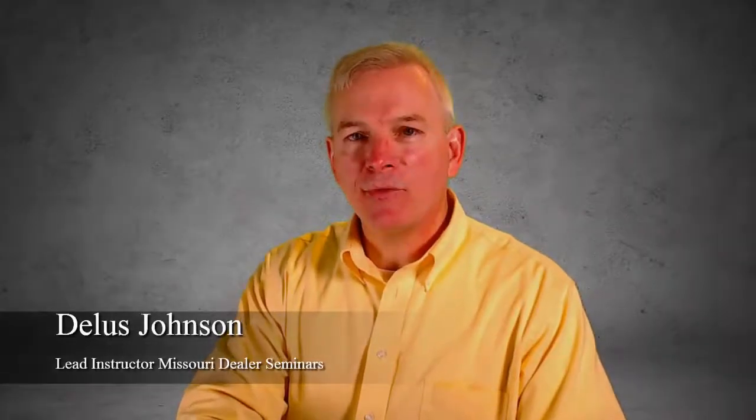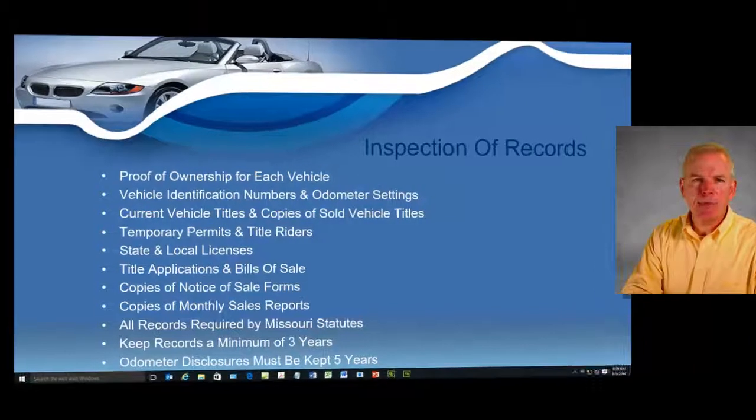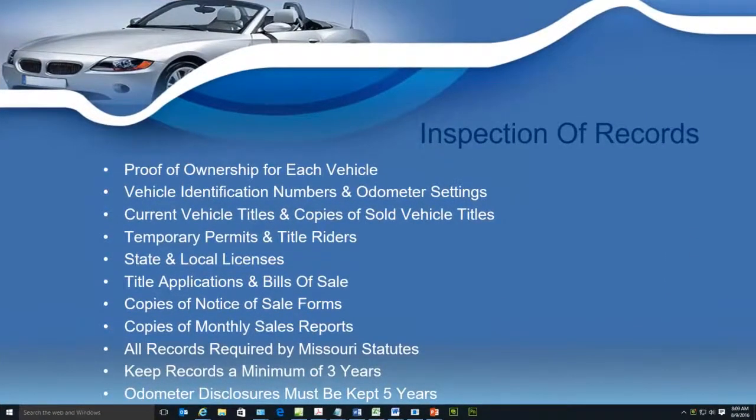Another requirement we're going to cover in your class are your records. We're going to go extensively into the paper trail that you're going to be starting with the Department of Revenue. The Department of Revenue basically requires you to document everything that comes across your desk. You're going to be keeping copies of title applications, title writers, and odometer disclosure statements.